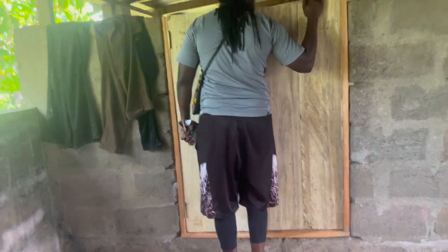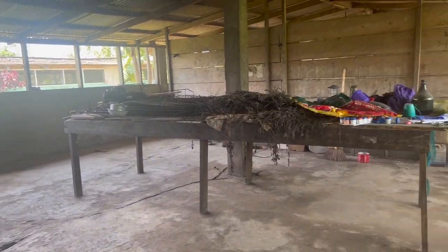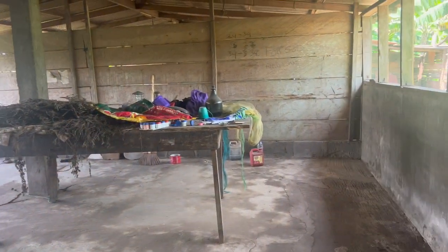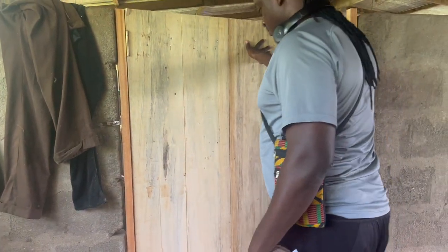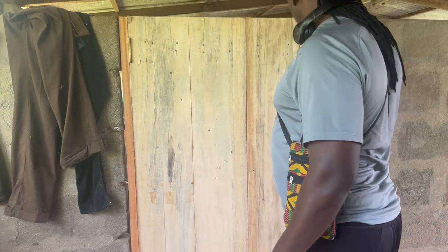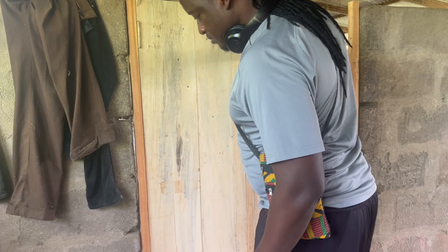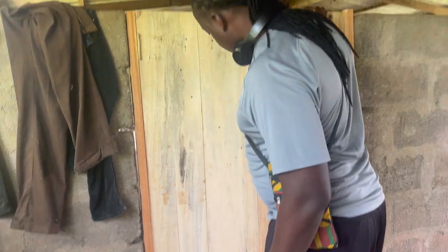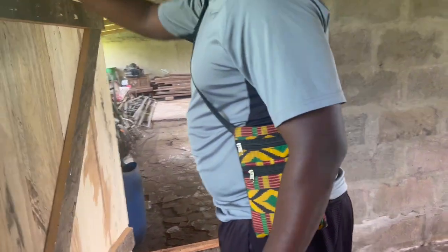Looking good — they did a good job just clearing everything. It's looking so nice and together. Can that door open? Looks like it's a little struggle — you can't open it all the way. Oh, you were opening it the wrong way!